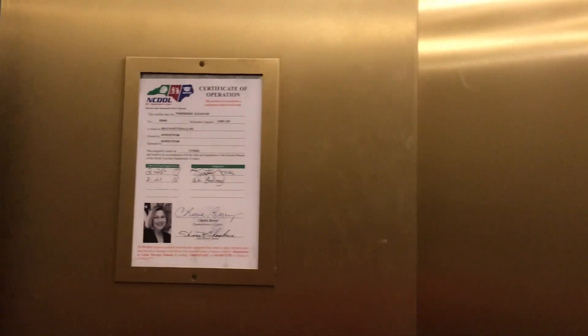Very nice elevators. Much better than the elevators at Barnes & Noble, I have to say. Here we are, two. Elevator plate. Cherry Berry again.